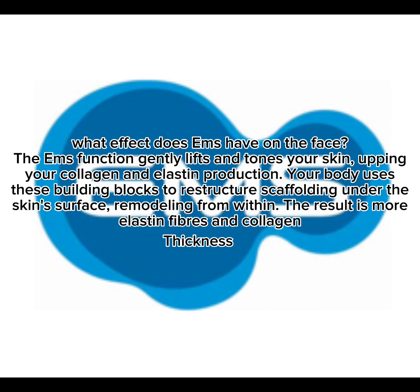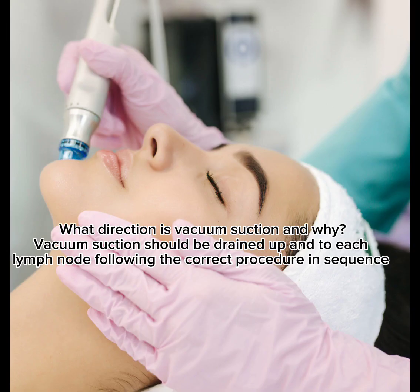What effect does EMS have on the face? The EMS function gently lifts and tones your skin, upping your collagen and elastin production. Your body uses these building blocks to restructure the scaffolding under the skin surface, remodeling from within. The result is more elastin fibers and increased collagen thickness.